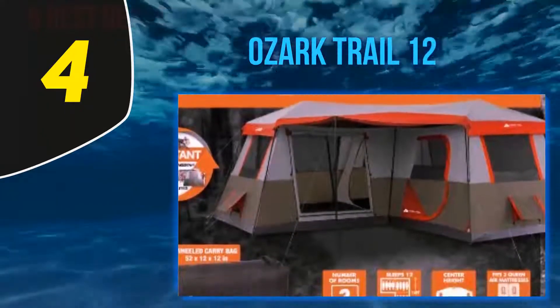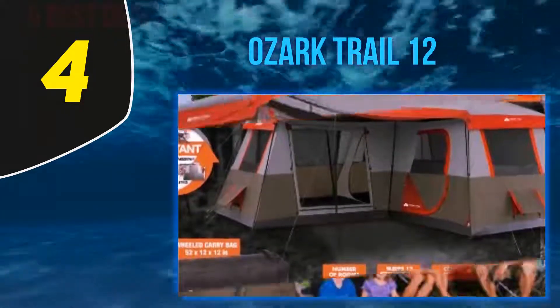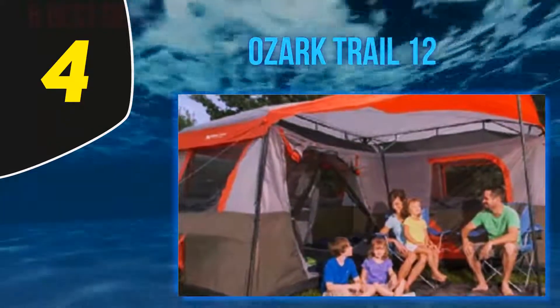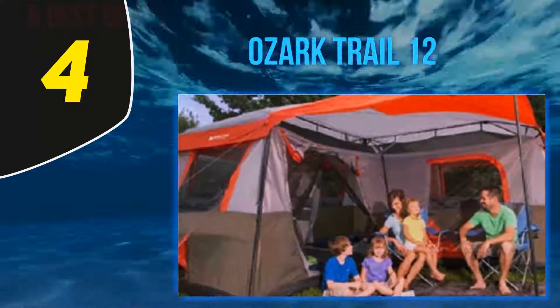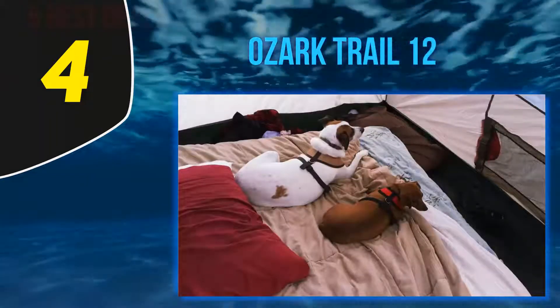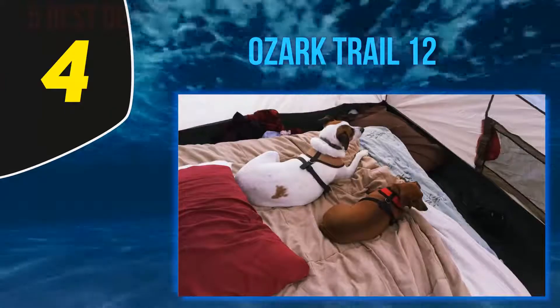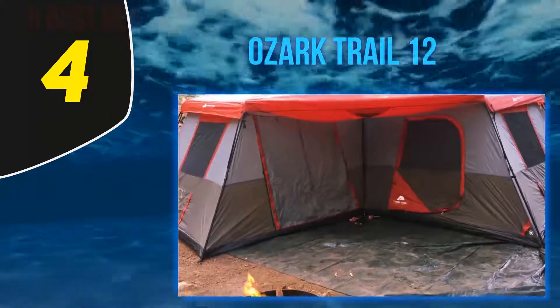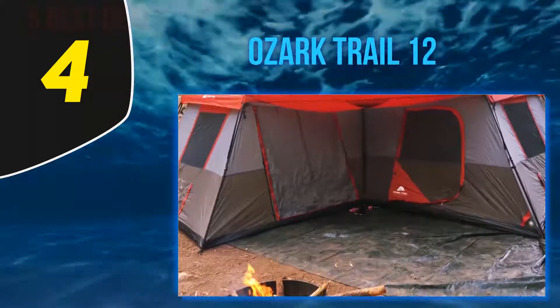One section for us adults, and then a gear storage area or perhaps a table. Amazingly, this huge tent is a fast pitch, which is the reason the price is ever so slightly high for an Ozark. Creating tents with pre-attached frames as opposed to throwing tent poles in a bag is costly for manufacturers, so the price must be raised. A welded tub floor sits below a 7-foot center height.